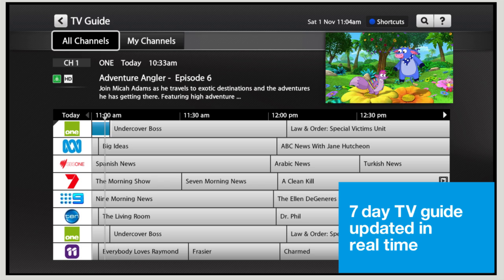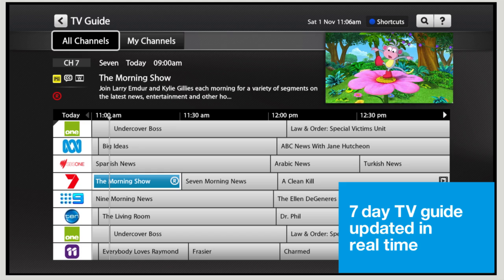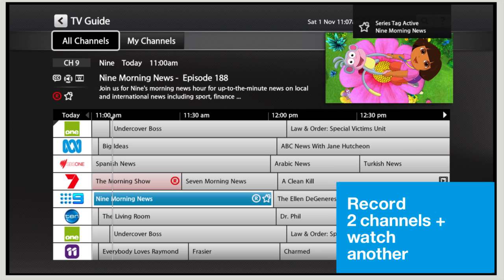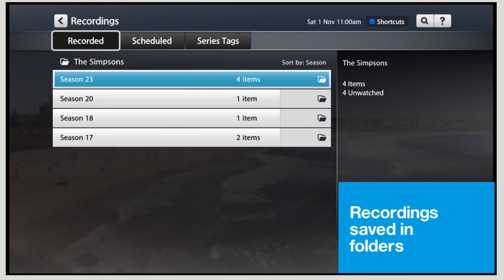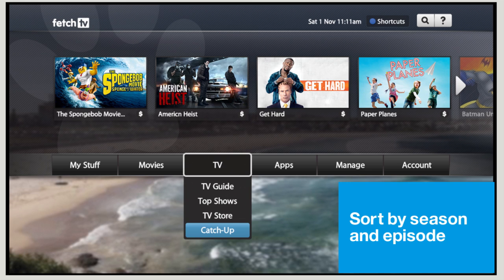So first, let's look at recording TV. There's a simple main menu and easy to use TV guide. It literally takes seconds to find and record your favourite shows. And there's plenty of memory to store them all. You can even record two different channels whilst you watch another, and automatically record a whole series. And to make finding them really easy, your recordings are saved in folders, neatly sorted by season and episode. And if you do miss something on free-to-air, just go to Catch Up TV and watch it there instead.